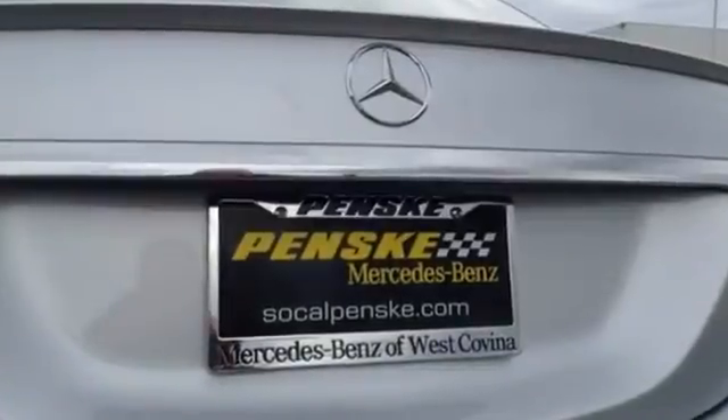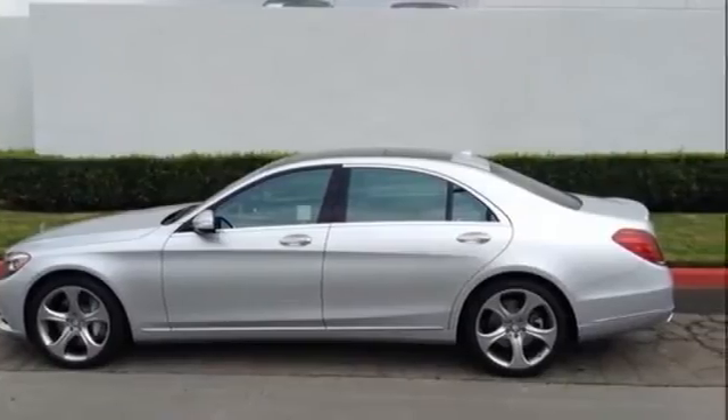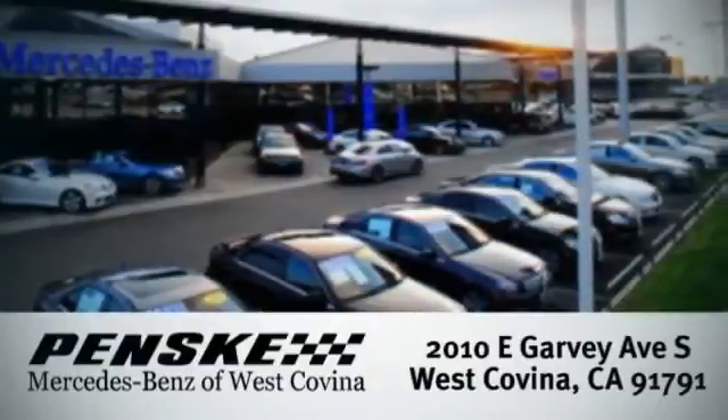Sleek and stylish with comfort and luxury galore. Test drive it today. Visit us — we're conveniently located at 2010 East Garvey Avenue South in West Covina, California.